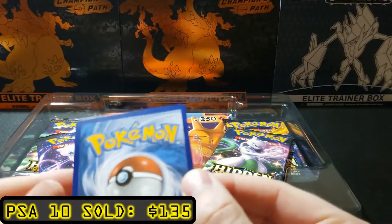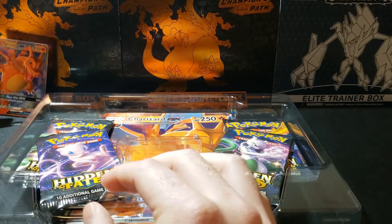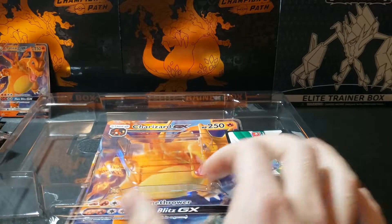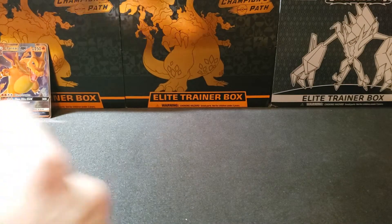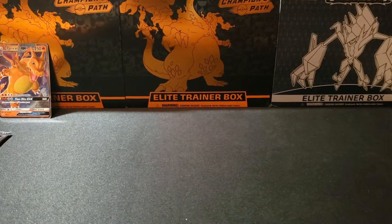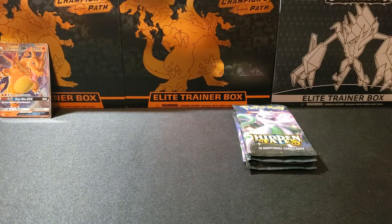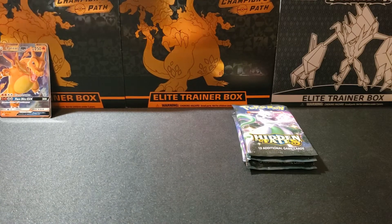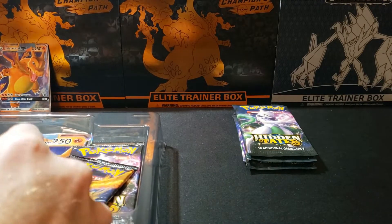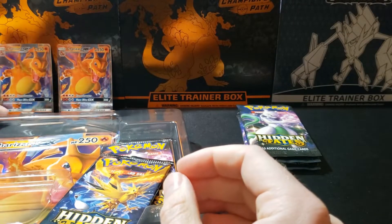Either way we do get a promo Charizard out of this, which is still pretty awesome. Let's check the condition real quick — I know you guys have seen a thousand of these. It looks really good. These are still going for $150 to $200 PSA 10 graded, so make sure you guys are sending yours off. Look at them really carefully because a lot of times they're either pretty off-center or pretty scuffed up. I've seen more issues with edge whitening from the new tins, not as much from the boxes since the cards just lay in the box itself.